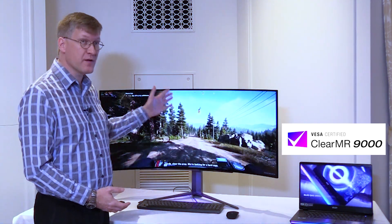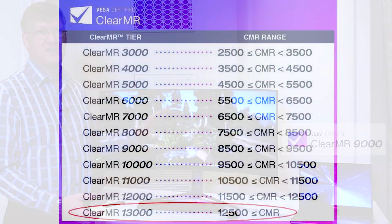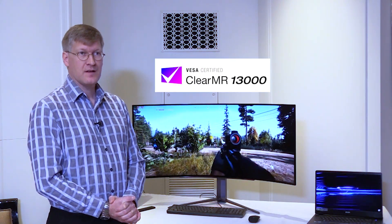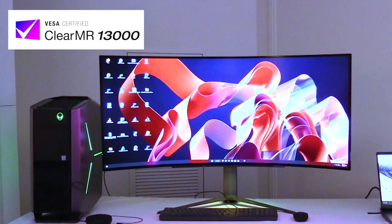What's incredibly special about this display, however, is that it has our newest ClearMR 13000 standard. This is the highest performing display that we've certified — we only launched the 13000 tier this week at CES, and this monitor is a showcase example of our highest performing ClearMR sample.